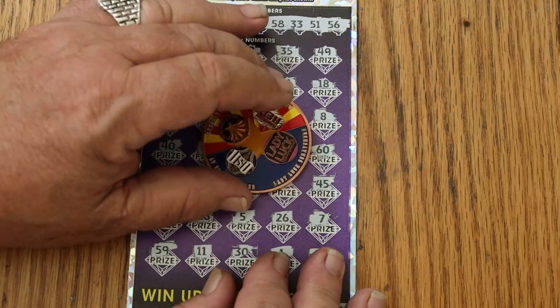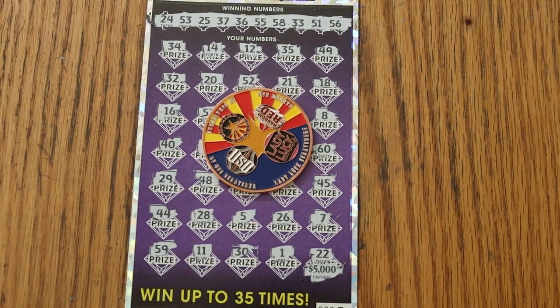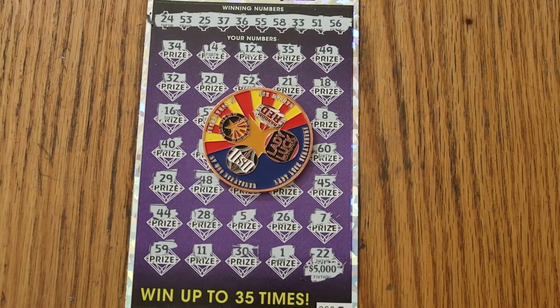There you have it, folks. Sometimes you get the bear, sometimes the bear gets you. And if the bear doesn't kill you, it takes off a piece or two of you — and this time I lost a piece or two. That's it for today. Hope you did enjoy the attempt anyway, and if you did like it, I appreciate the like button, comment, subscribe, notification bell. We'll be back again soon, as soon as tomorrow, with something else. AZ Scratchers signing off for now — have a great day and a great night, and we will see you later. Goodbye.